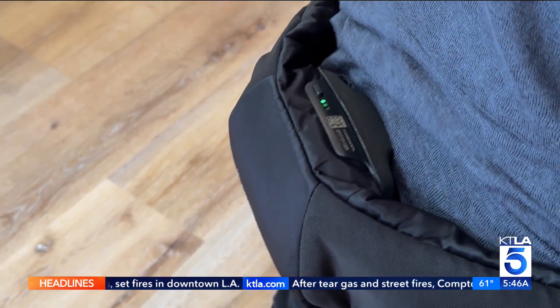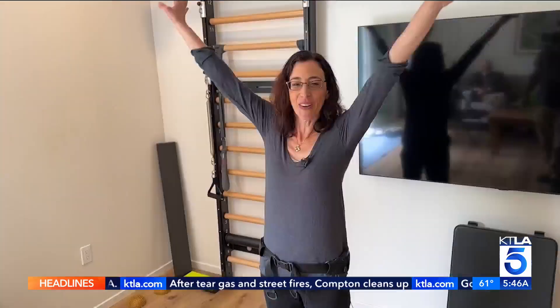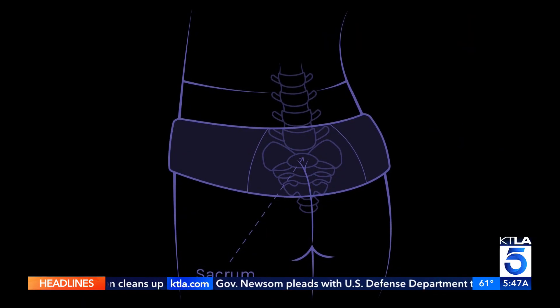The belt uses targeted precision vibration to mimic the effects of high-impact exercise, stimulating bone growth in the lower spine and hips. Their innovation is putting this very precise research vibration mechanism and applying it directly to the vulnerable anatomy.